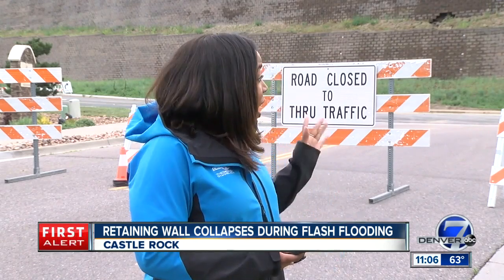Back here in Castle Rock, we're learning that this isn't the first time this retaining wall has been damaged. A storm just last year did the same thing. Developers had to replace it, and now it's been damaged again. So it looks like they may have to come out and do a few more repairs to make sure that this is solid and safe for drivers. Reporting in Castle Rock, Micah Smith, Denver 7.